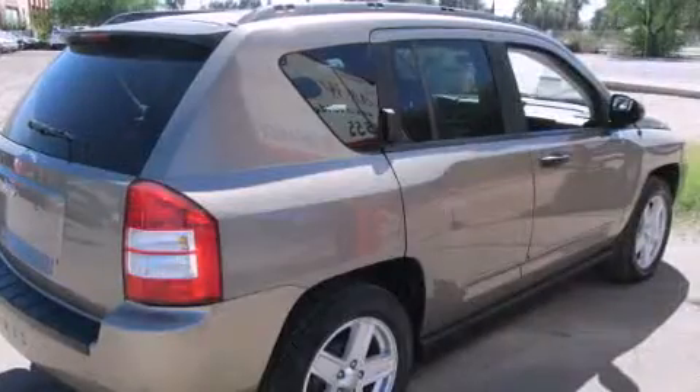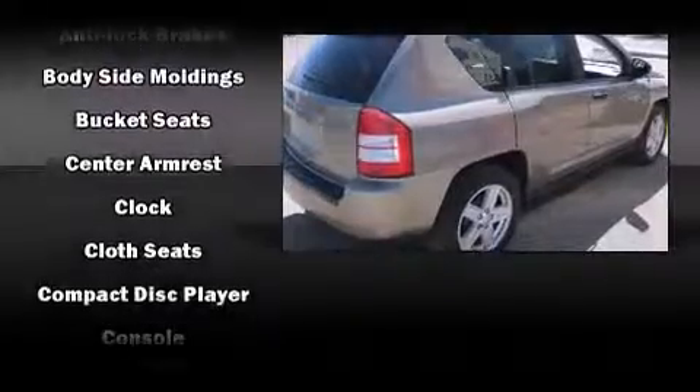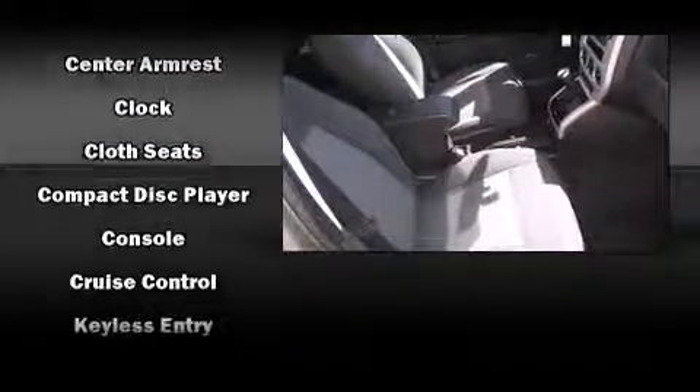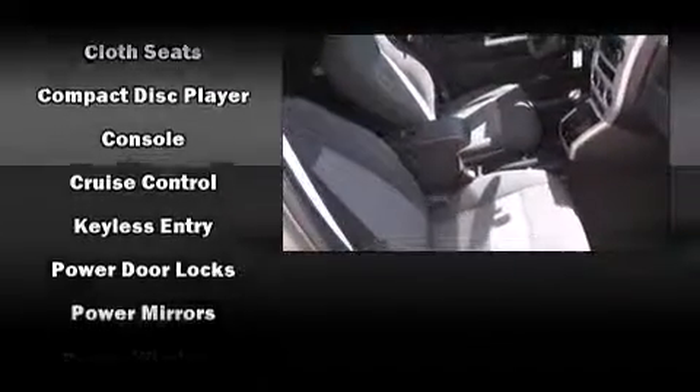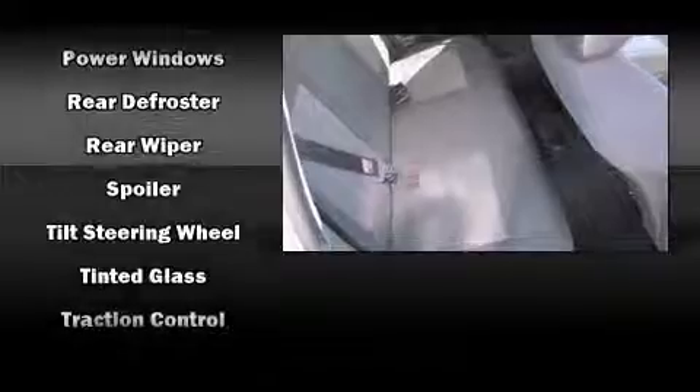Jeep infused the interior with top-shelf amenities such as variably intermittent wipers, front fog lights, a roof rack, and more. Take assurance in side-curtain airbags, providing head protection in the event of a severe collision.